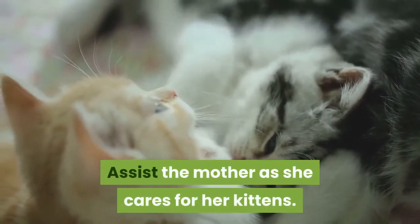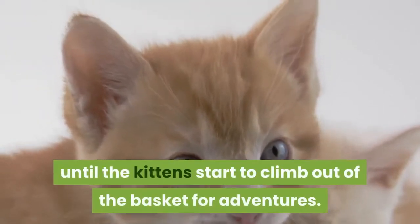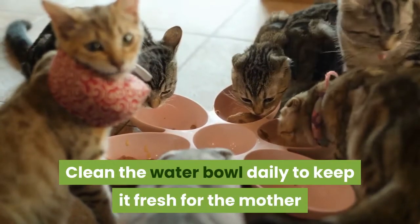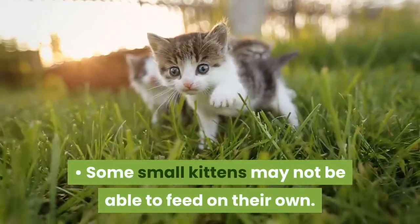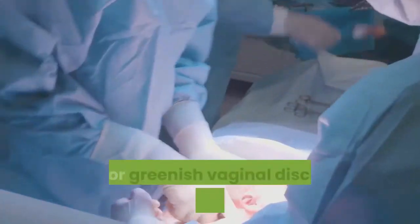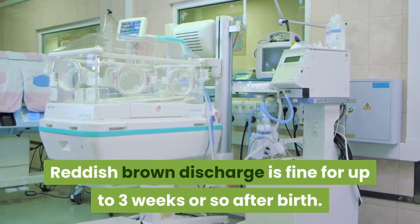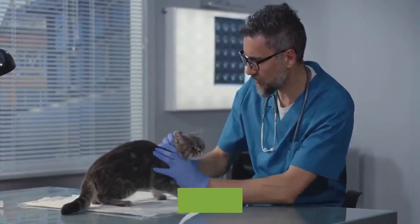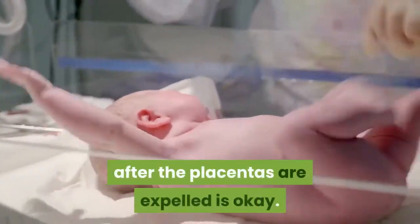Assist the mother as she cares for her kittens. The mother cat can do most of the caring for the first few weeks until the kittens start to climb out of the basket for adventures. Clean the water bowl daily to keep it fresh for the mother, and make sure all the kittens are getting milk by watching them feed. Some small kittens may not be able to feed on their own. If they can't, talk to your vet about how to hand feed them. Look for greenish vaginal discharge in the weeks after birth.